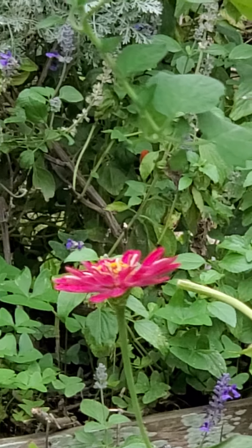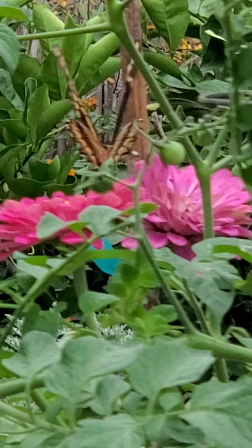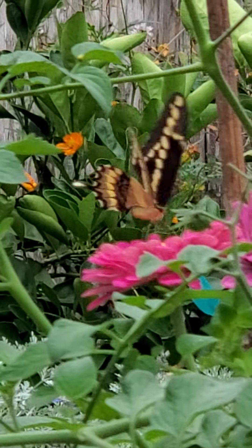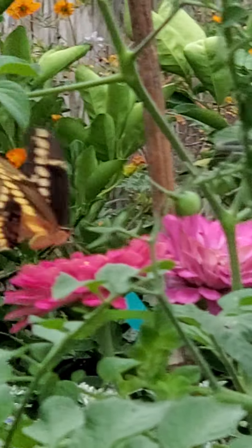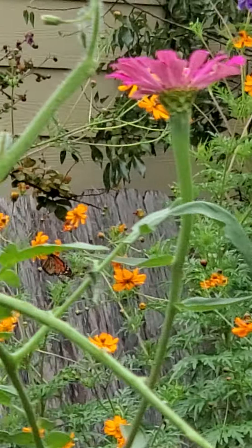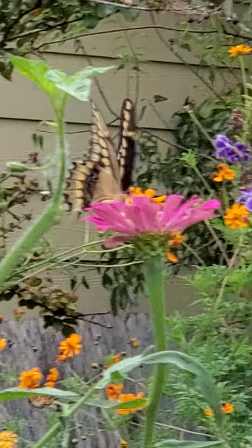He seems to love the zinnias today. I think because he's got big wings and the zinnia has a flat top, it's easier for him to get on top of that than some of those round ones. Yeah, there he goes. Let's see if he goes to that one. Pretty nice. Hi, little guy.